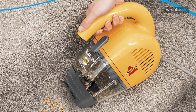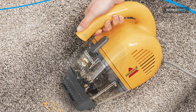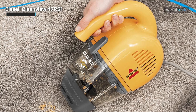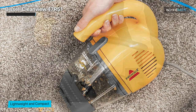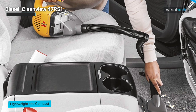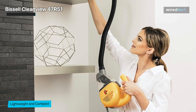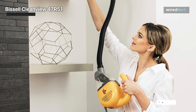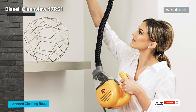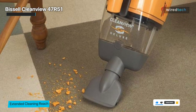Next, we have the Bissell CleanView 47R51. The Bissell CleanView Deluxe corded hand vacuum 47R51, which is nearly identical to the Pet Hair Eraser, is well worth the extra money for the variety of additional attachments that allow you to get into tight places. This lightweight model also comes with an 18-foot cord and a clear dirt container so you can see when it needs to be emptied.